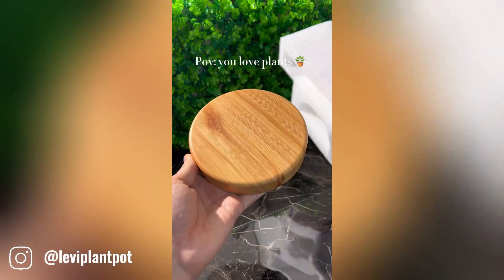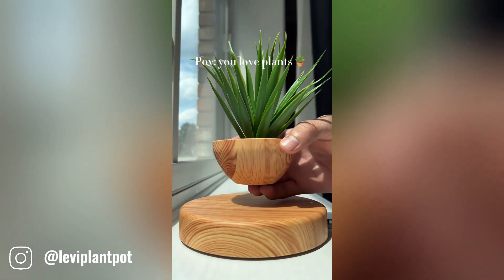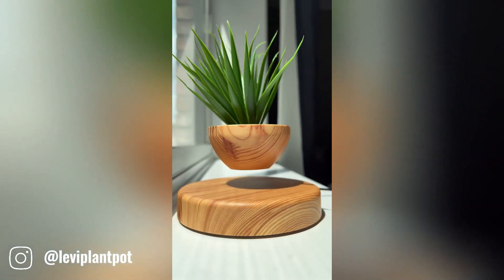The Levi Plant Pot is a unique and visually stunning planter that features magnetic levitation. It consists of a planter that hovers over an oak base, creating a mesmerizing effect as it rotates in mid-air.